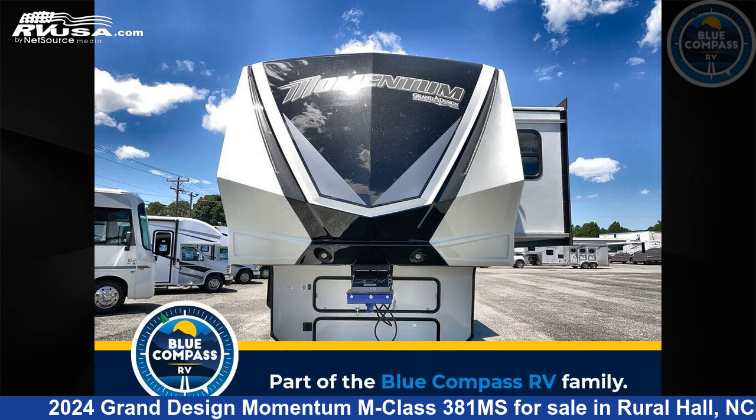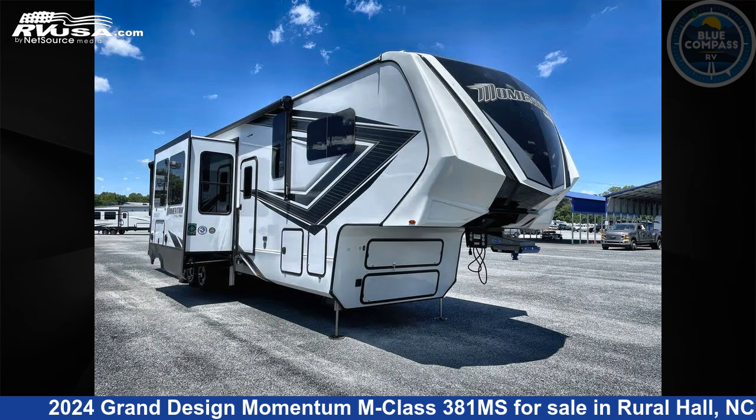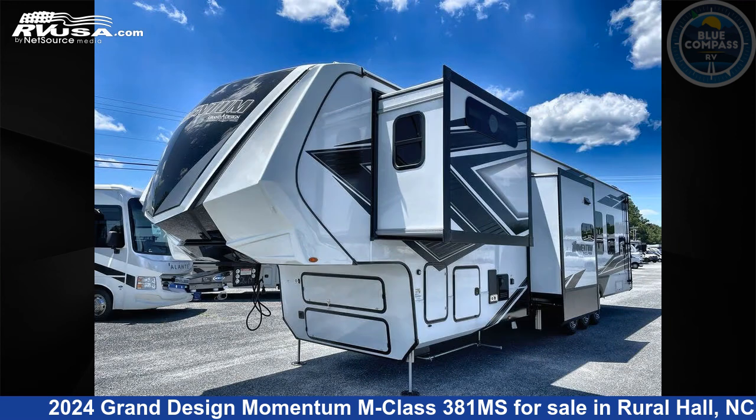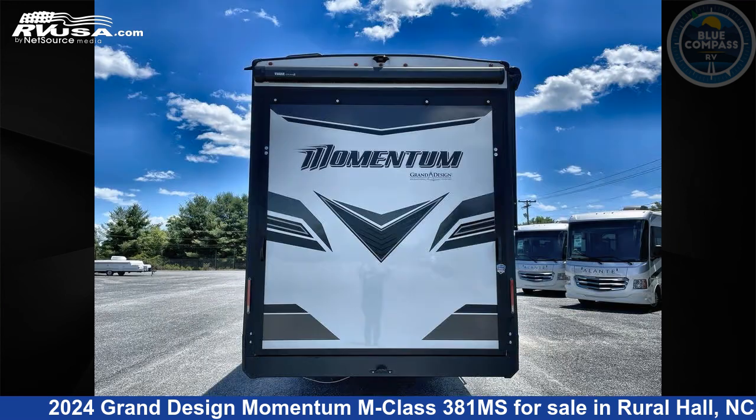This 2024 Grand Design Momentum M Class 381 Mega Siemens is a Toy Hauler RV. It is located in Rural Hall, North Carolina, 27045, and is offered for sale by Blue Compass RV Winston-Salem. Click the link in the video description to visit RVUSA.com and see more photos as well as the current price.